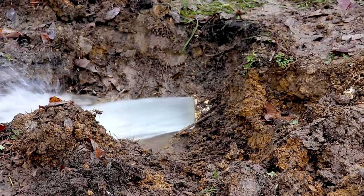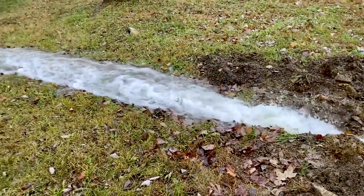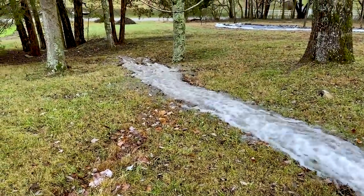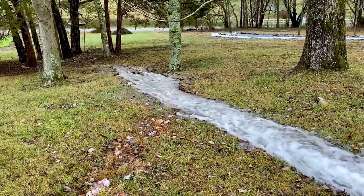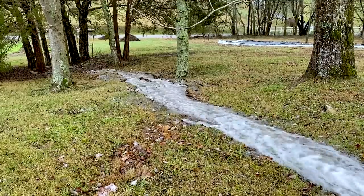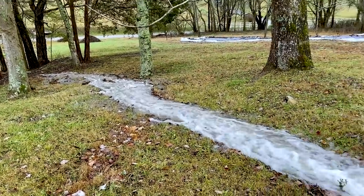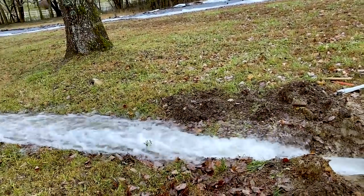Wow! We have a river. Somebody want to go get that cap? I mean, there wasn't that much muck.